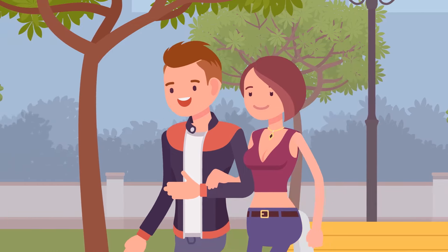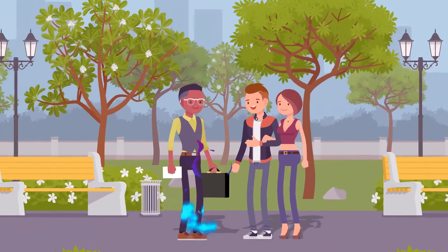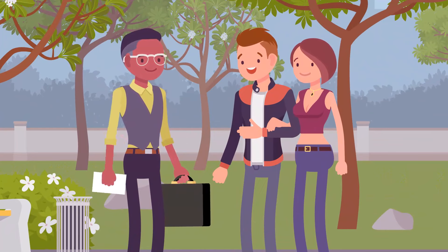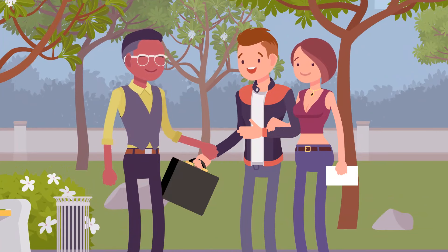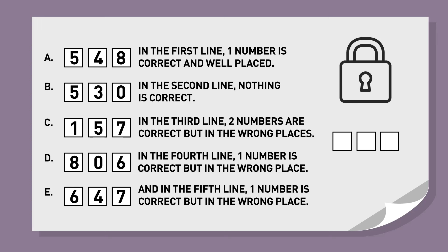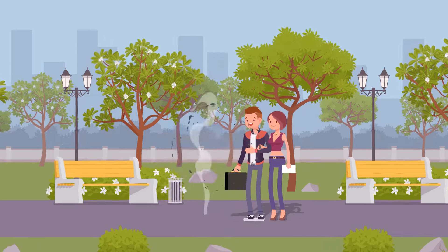Betty and Brad were walking down the street when they met a weird-looking guy who introduced himself as a magician and asked if they wanted to get rich. He gave them a heavy suitcase with a combination lock and a piece of paper with a riddle to crack a three-digit code.